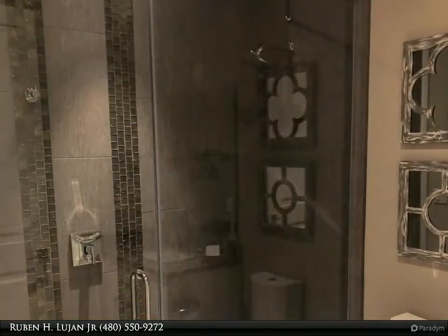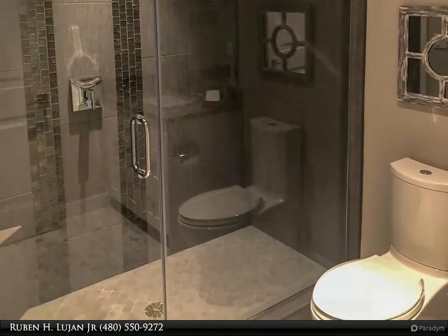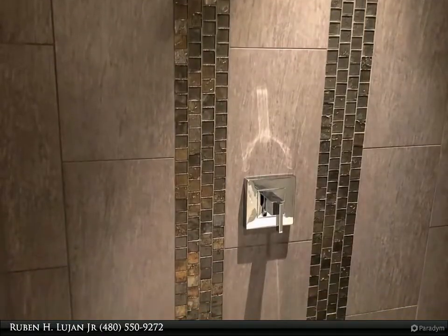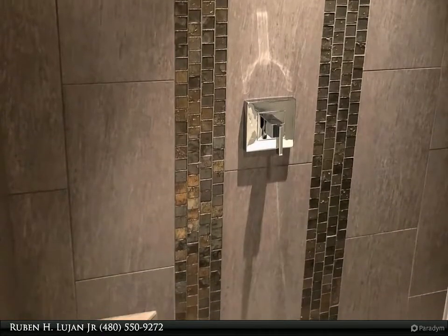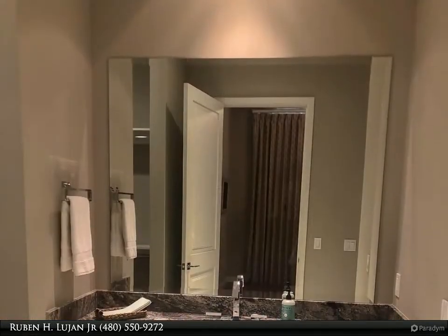An amazing large master bath with walk-in closet, automatic Toto toilet, double sinks with large mirrors, walk-in decorator tiled shower, luxury tub, and much more. Incredible family and great room with upgraded built-in wall unit and amazing electronic windows.